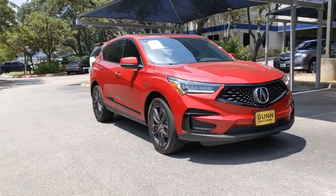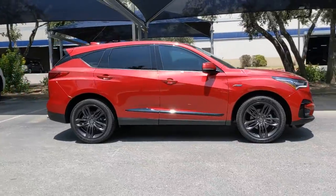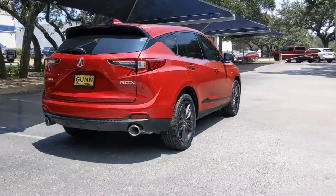Check out this 2021 Acura RDX. The Acura RDX, a luxury crossover SUV that handles whatever life throws at you in style and comfort.